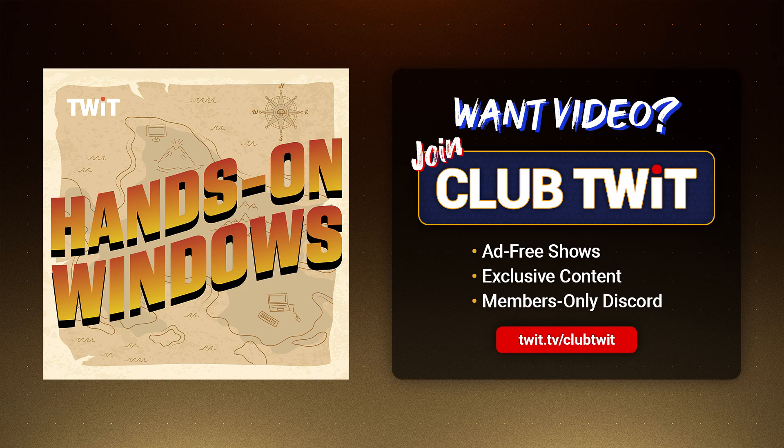Hopefully this was useful. We will have a new episode every Thursday. You can find out more at twit.tv/HOW. Thank you so much for watching, and thank you especially to our Club Twit members. I'll see you next week.